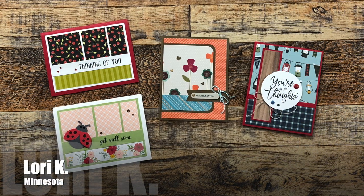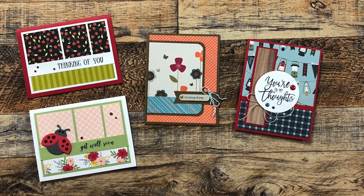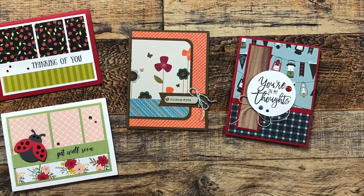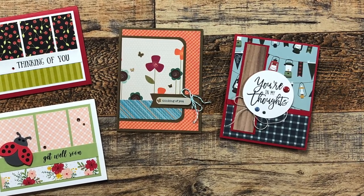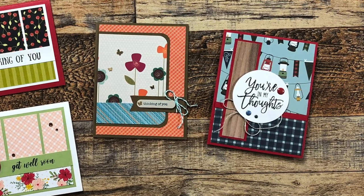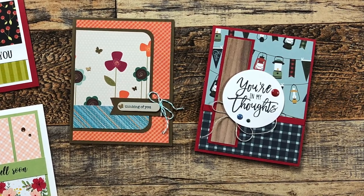Lori K from Minnesota sent in four cards this month. On the left are two different versions using March 2023; in the middle she did a little rewind to February 2021; and all the way to the right she has also used that exclusive Card Maker Success Summit layout. Love them all!